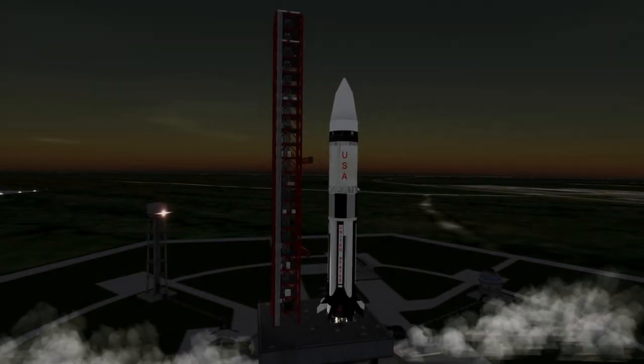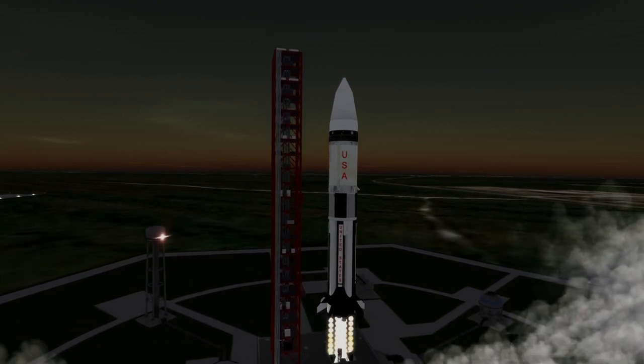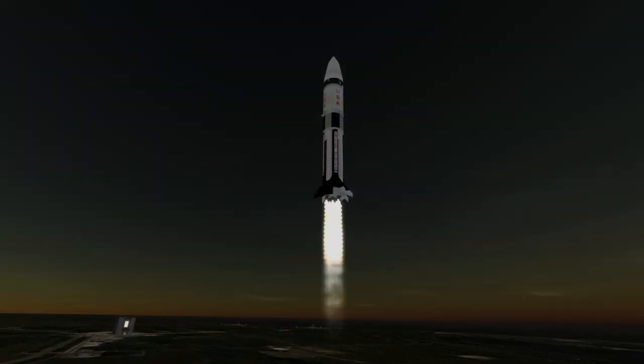Apollo 5 was launched on January 22nd, 1968 at 10:48pm UTC from Launch Complex 37B at Cape Canaveral. This mission was the first uncrewed test of the Lunar Module, the lander that would eventually allow astronauts to set foot on the Moon.